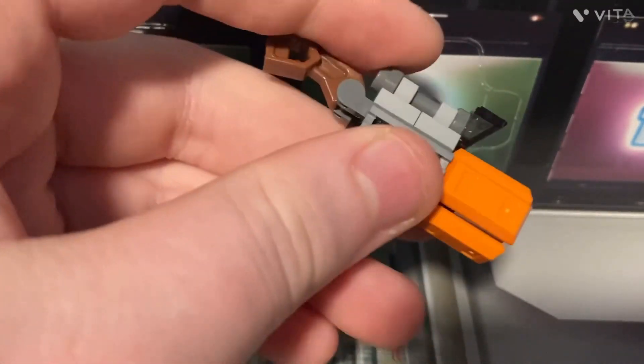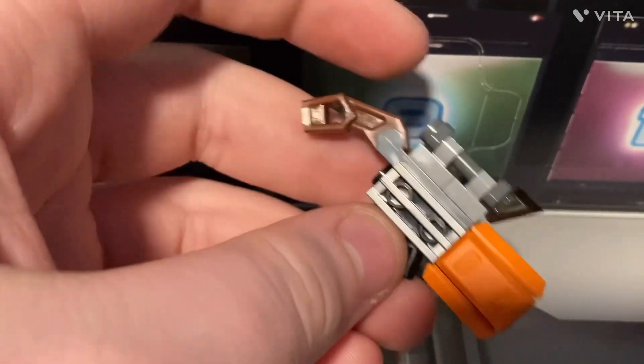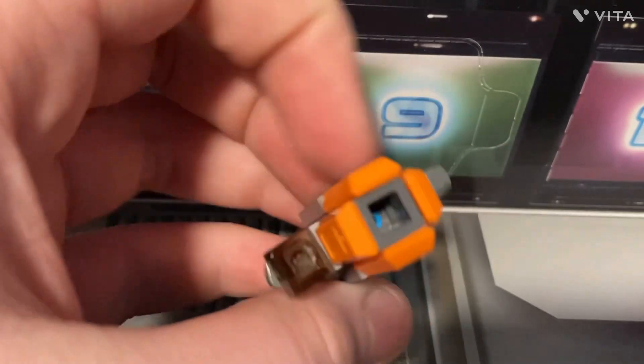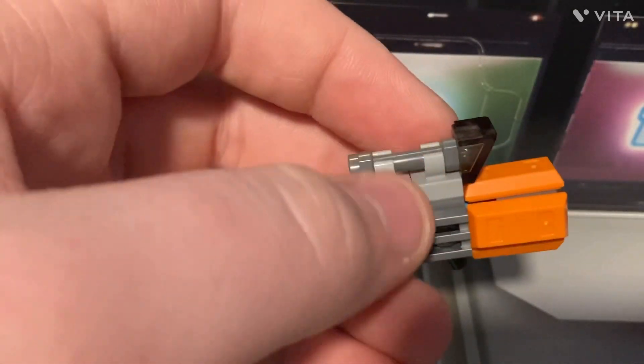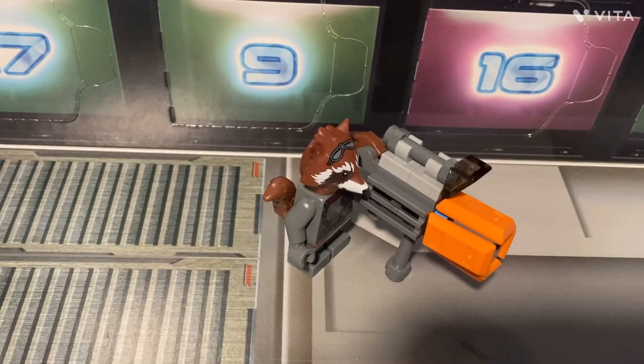It has the handles and the scope, maybe the shoulder pad thing to rest it on. This looks like where the bullet or maybe flame comes out, because on the front of the box it shows Rocket holding it, and he was burning a turkey.